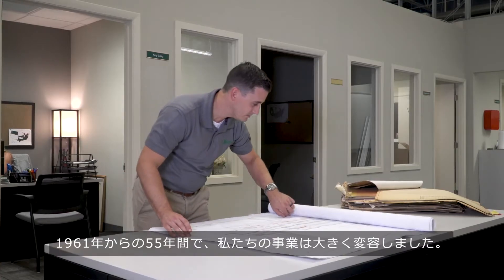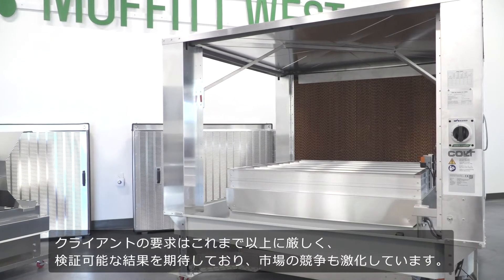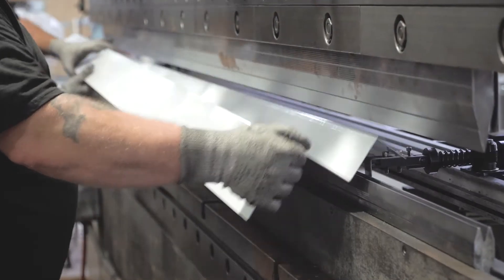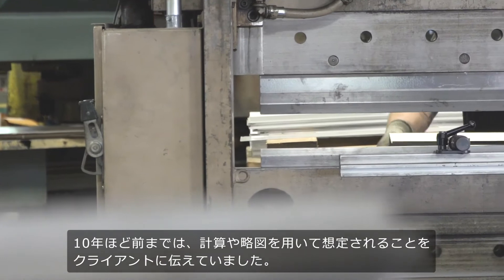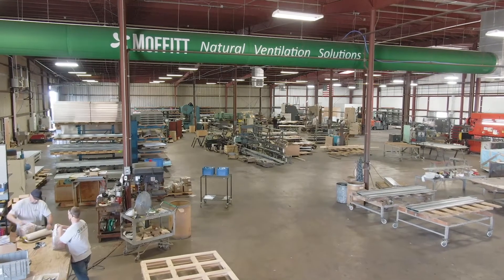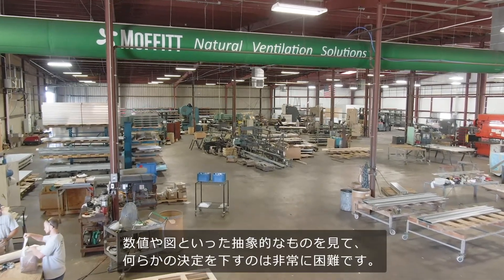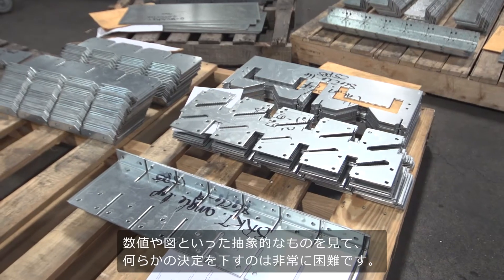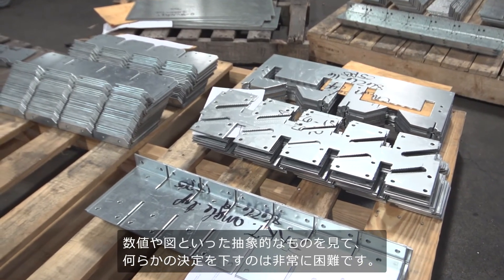Our business has changed tremendously over the past 55 years since 1961. Customers are much more demanding and they expect more verifiable results, and the world is much more competitive. Just up to 10 years ago we would provide customers calculations and sketches of what we expected to happen. It's very difficult for them to make a decision based on something as abstract as numbers.